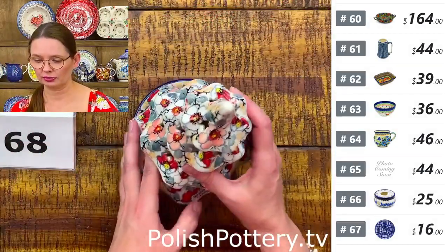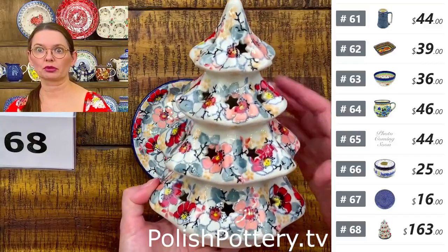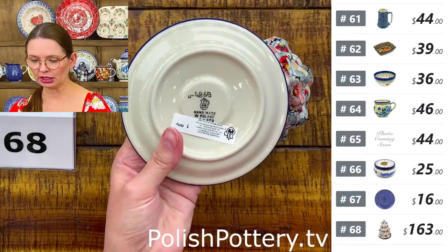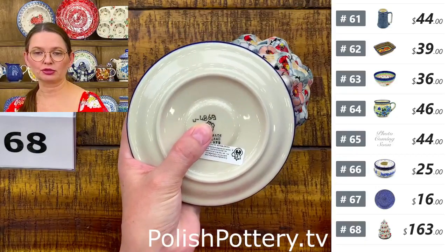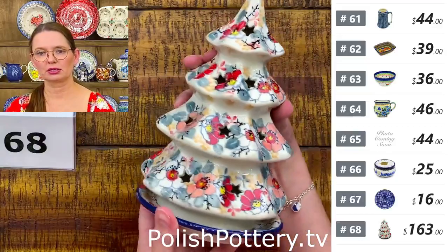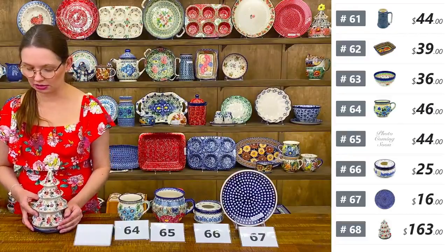Number sixty-eight is a beautiful U5 pattern Christmas tree luminary from Ceramika Artystyczna — eight and a half inches tall, medium size. Sweet Floral Bliss pattern by Miss Liana, Unicat 4869. The little plate is five inches in diameter. $163 tonight.